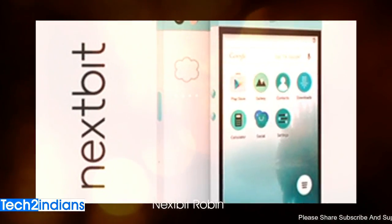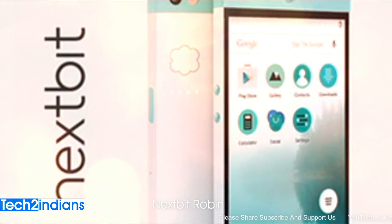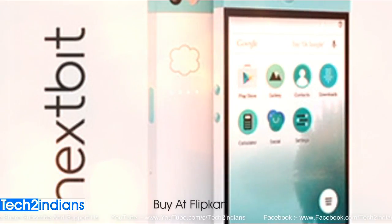Hello friends and welcome to Tech2Indians. In this tutorial I will show you the quick information about Nextbit Robin. Nextbit Robin is the newly launched mobile in India, and it will be exclusively available on Flipkart.